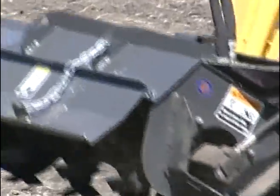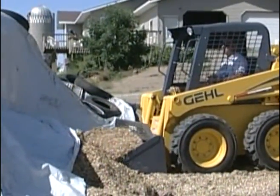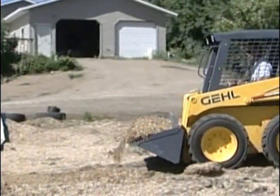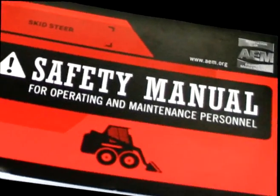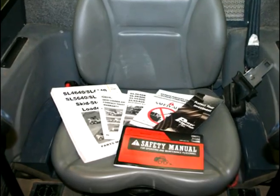It is therefore essential to have competent and careful operators who are thoroughly trained in the safe operation of the equipment. Although this presentation contains many important safety guidelines, it is not the only source for skid-steer loader safety. The Operator's Manual is the primary source for information on safe loader operation. Another excellent source is the skid-steer loader safety manual produced by the Association of Equipment Manufacturers, AEM. Both manuals are provided with every Gale skid-steer loader.